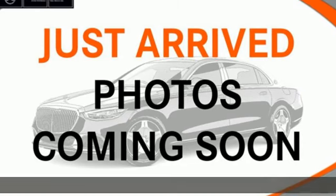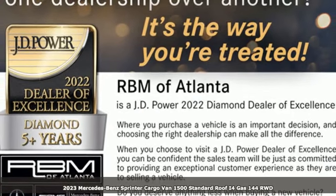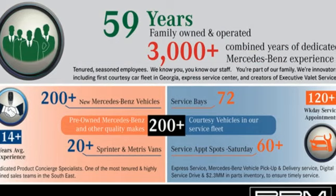Here's a new 2023 Mercedes-Benz Sprinter Cargo Van. It's everything your business needs and everything you want, too. It boasts an impressive list of features like these.